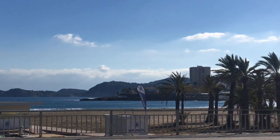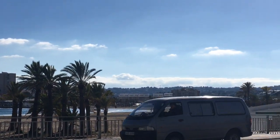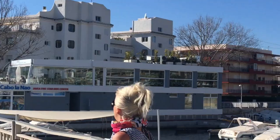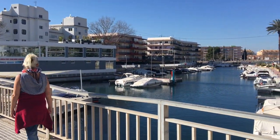First glimpse of the beach — we shall cross over the road in a minute and go have a good explore on the beach. But right behind us is also a lovely little marina.